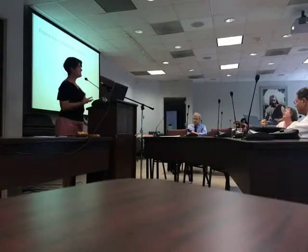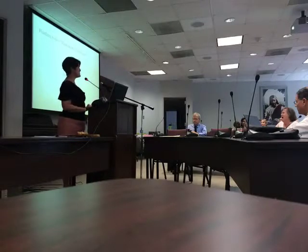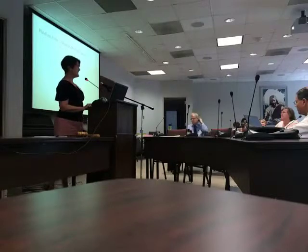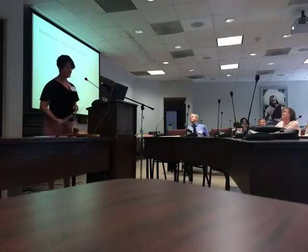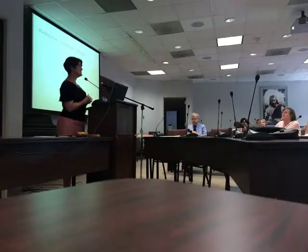What do we call them? 'Finding aid' is the genre term. Various institutions call them various things — some call them a register, an inventory, a calendar, an index. Different terms mean different things to different people, and different words have different connotations. What's the first thing you think of when you see 'register'? A marriage register? A cash register?